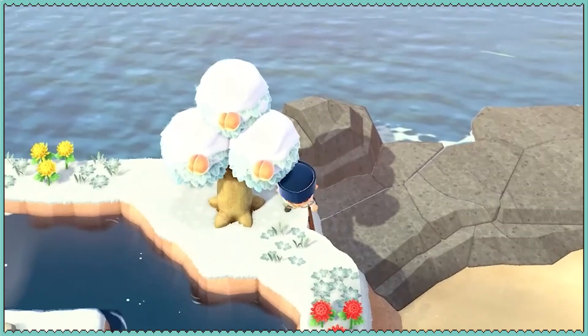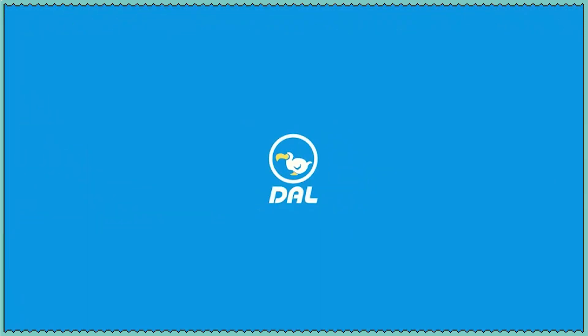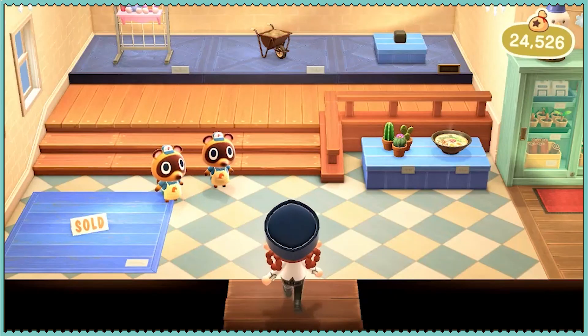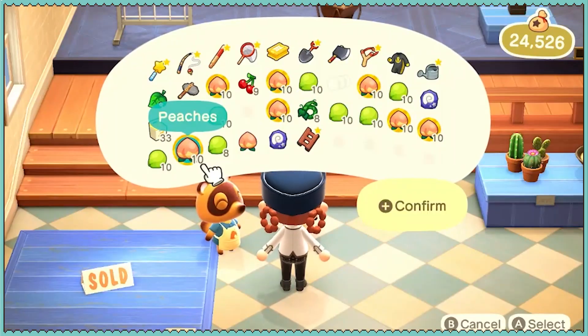I don't think I can sell many more non-native fruits — I think I'm going to have to wait until the next day for that. We can sell a bunch of peaches. 70 peaches I'm selling.